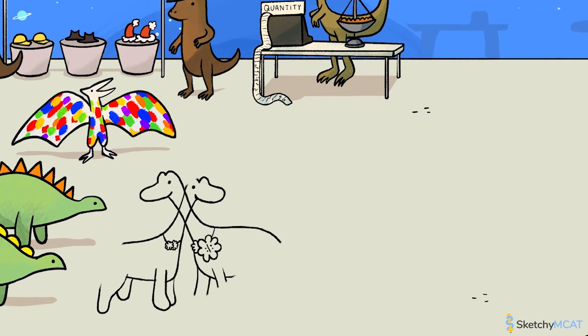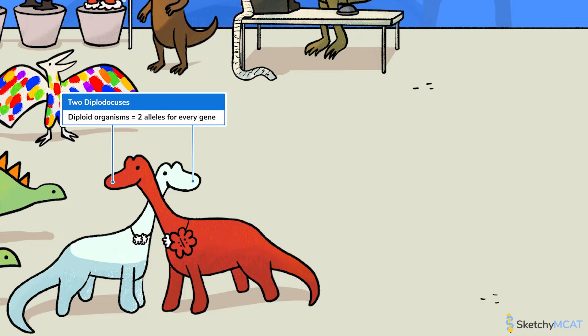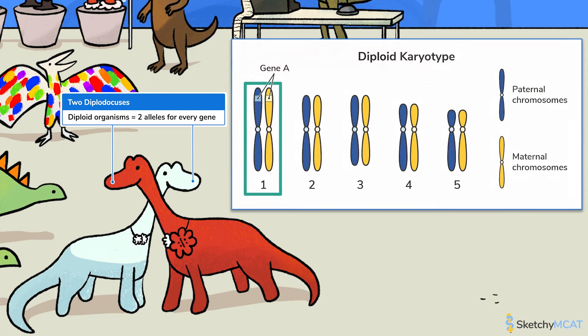These two diplodocuses represent diploid organisms, which have two copies of each of their autosomal genes — that is, genes that exist on non-sex chromosomes. Here on planet Gerasinome, a flower represents a gene, and different types of flowers represent alleles. Because these diplodocuses are diploid, they are each wearing two flowers to represent that they carry two alleles for each gene. How these two alleles interact with each other plays a large role in determining an individual's phenotype.